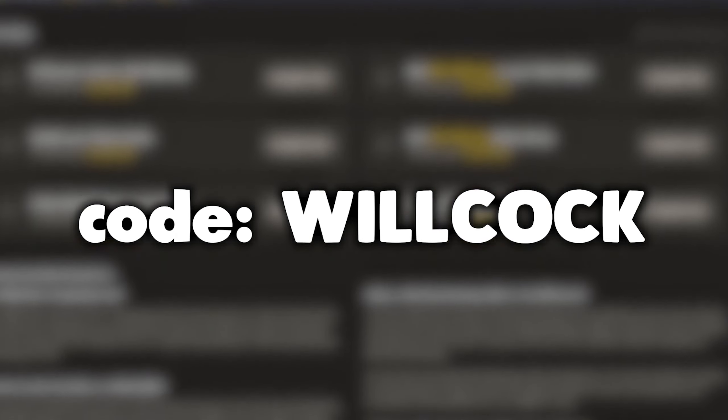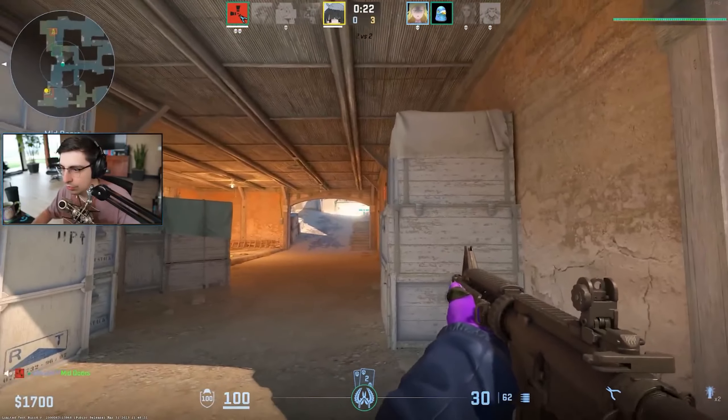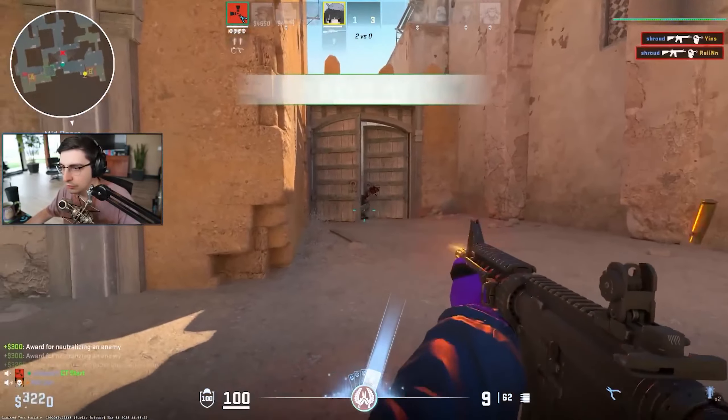Alright, so more cases than ever are being unboxed at the present moment. The number of cases getting unboxed per month is just going higher and higher with every single month, and it's getting to the point where it's actually ridiculous.